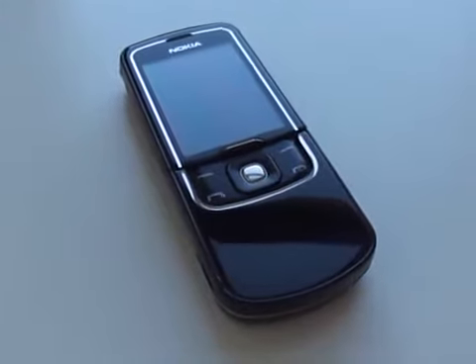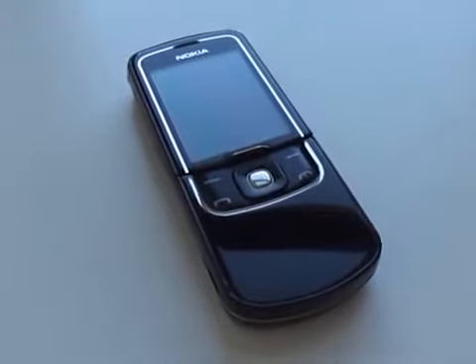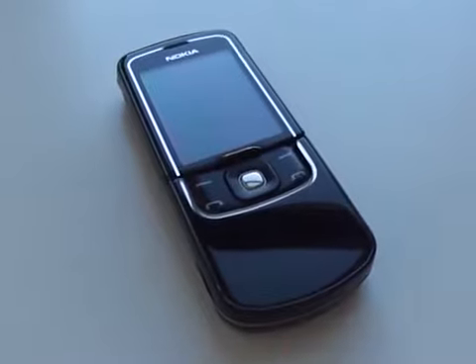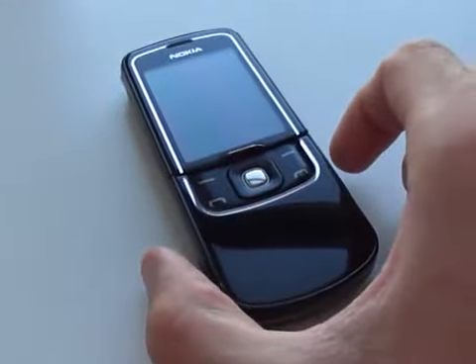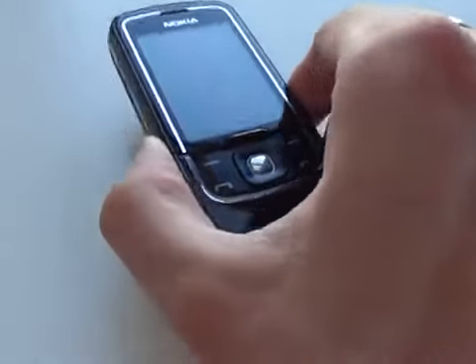Hello YouTube, this is Caleb Waller, AshenClone. Welcome back to another video and today we have the luxury Nokia Luna 8600 mobile phone.